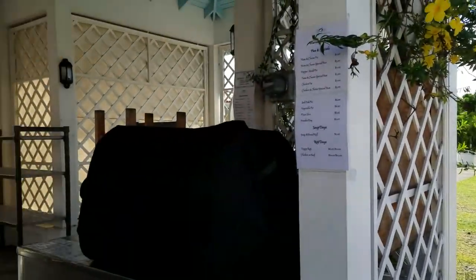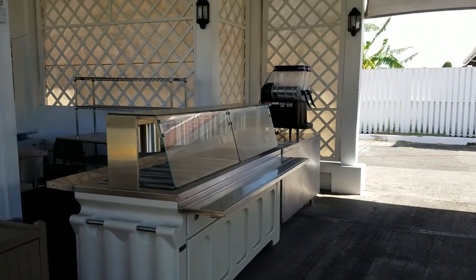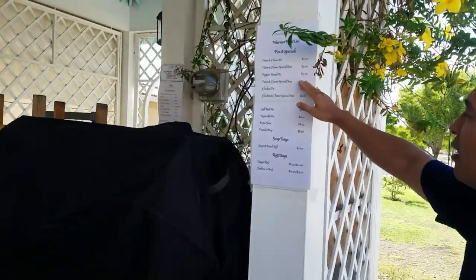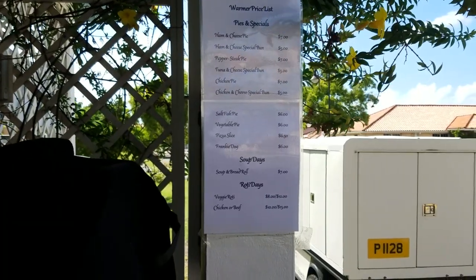Right behind you — I forgot to mention this because it's basically a new addition — they're adding a lot more food services here. There's a burger spot on the left, and they sell some pastries over here: ham and cheese pie, all kinds of pies, pizza slices. It's kind of like a bakery-type setting, so if you want to pick up a little snack, that's good.